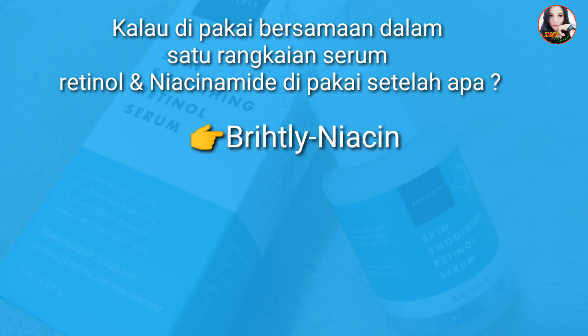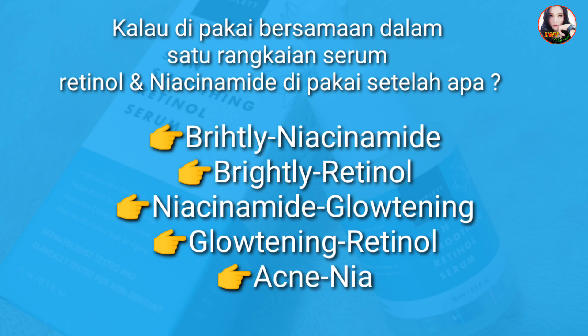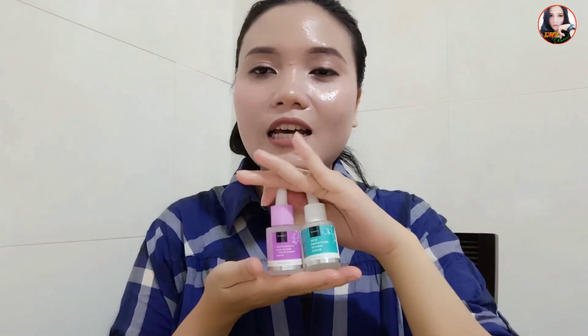Urutan pemakaian: Red, Niacinamide, Red Retinol; Niacinamide, Glow Toning, Glow Toning Retinol; Acne Niacinamide. Teman-teman, mungkin cukup sampai di sini dulu ya pembahasan aku dalam video kali ini tentang serum terbaru dari Scarlet Whitening. Buat teman-teman yang ingin coba beli, kalian bisa cek di deskripsi karena aku sudah taruh link pembelian di sana.